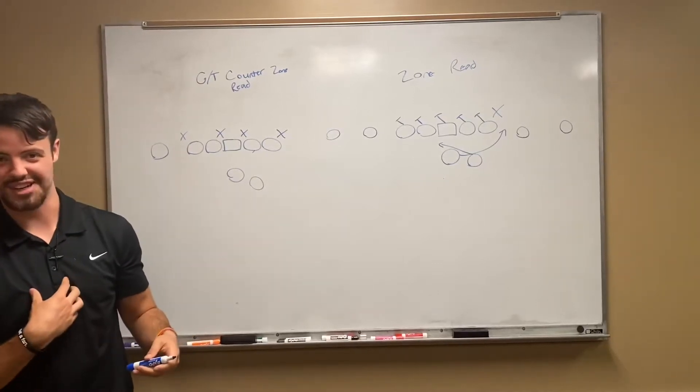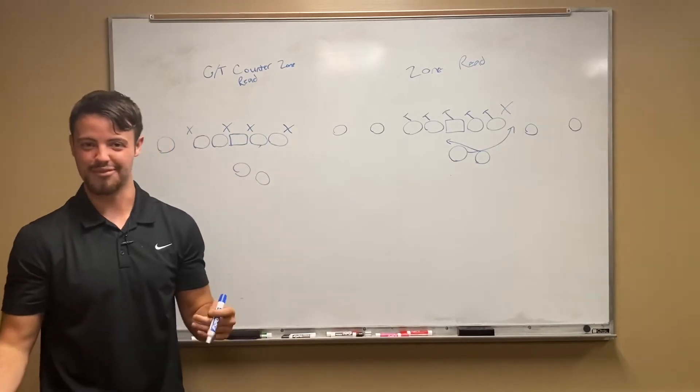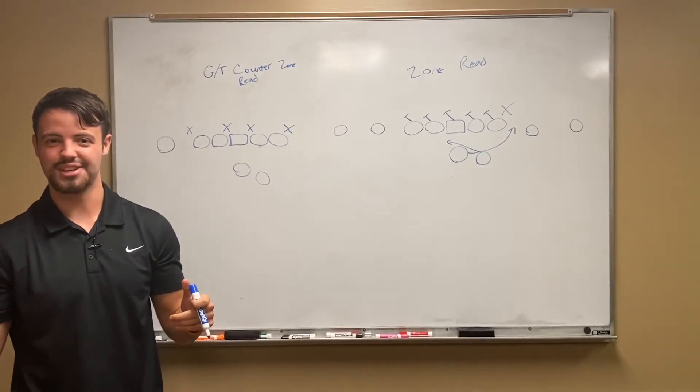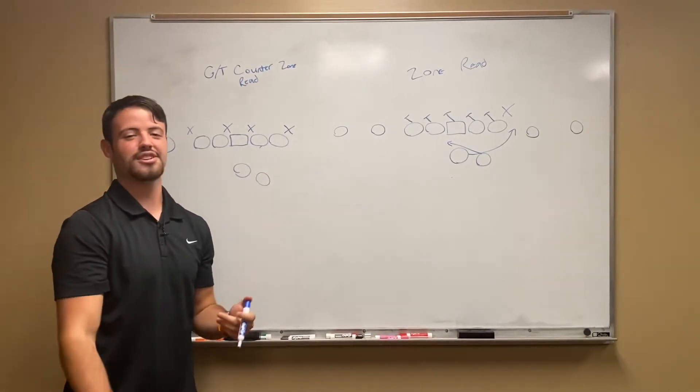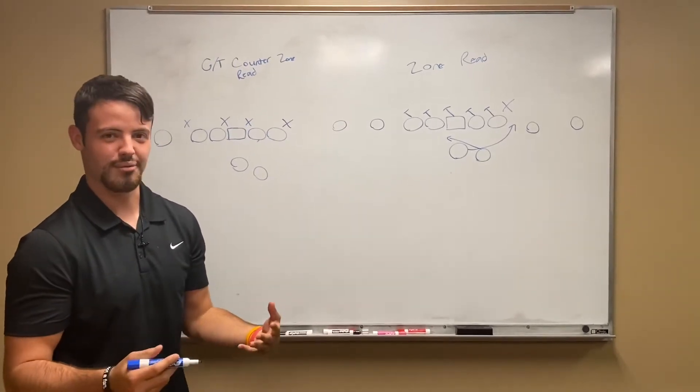Hey guys, what's up? Noah McGee from InsideHillToppersports.com. Obviously if you guys are watching this you just read my film breakdown on MTSU for this weekend, and I wanted to take you guys through some of the running game concepts that the Tops might see this weekend from the Blue Raiders.